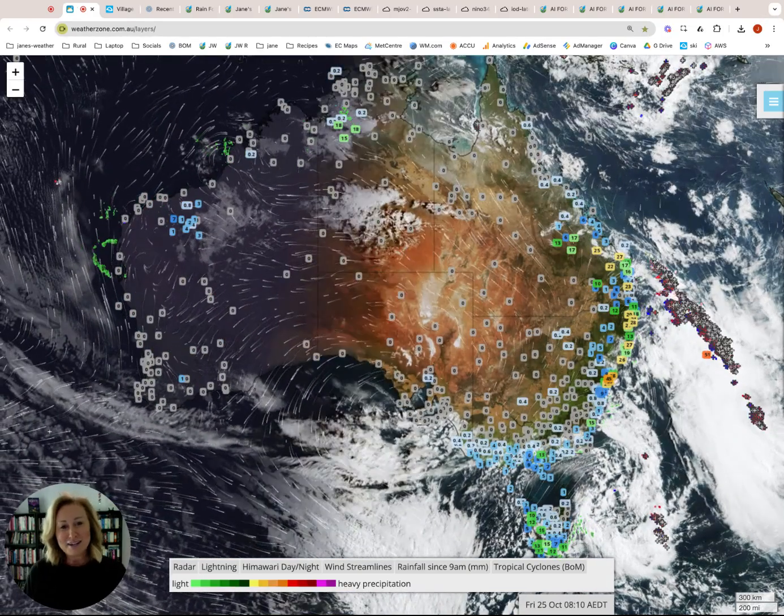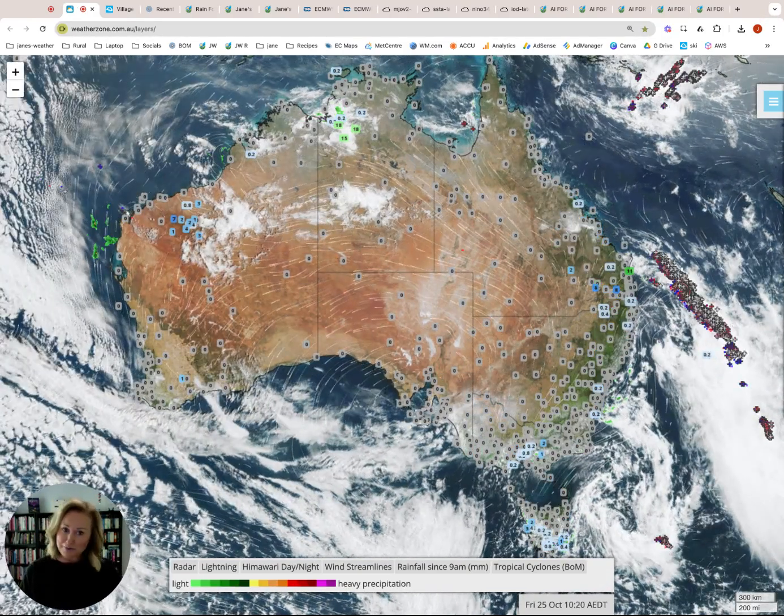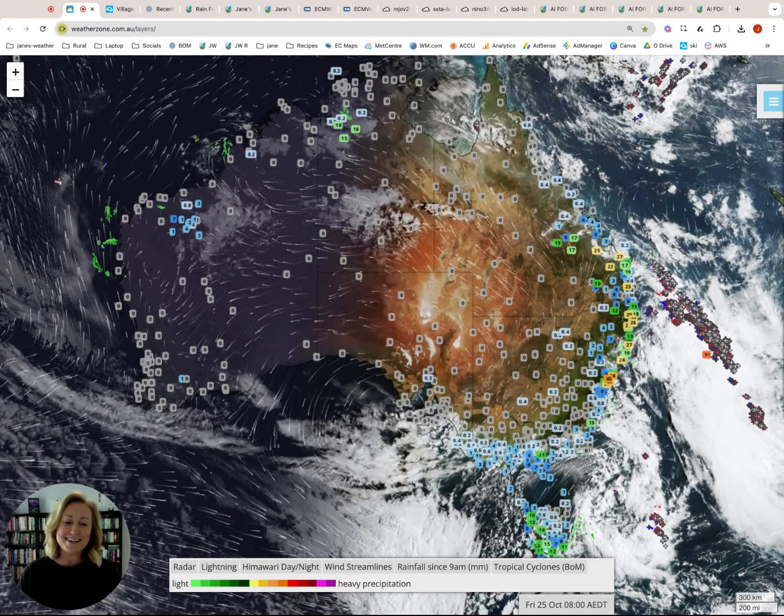Hello and welcome to this Janesweather update. It is Friday the 25th of October and a bit of a situation as usual on our hands today.